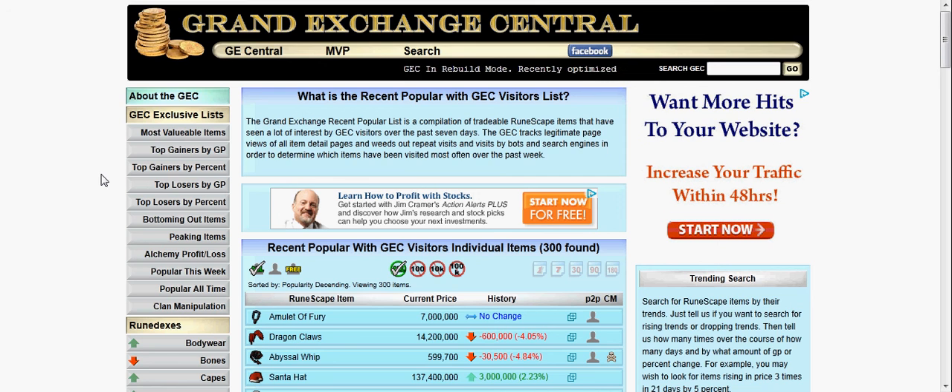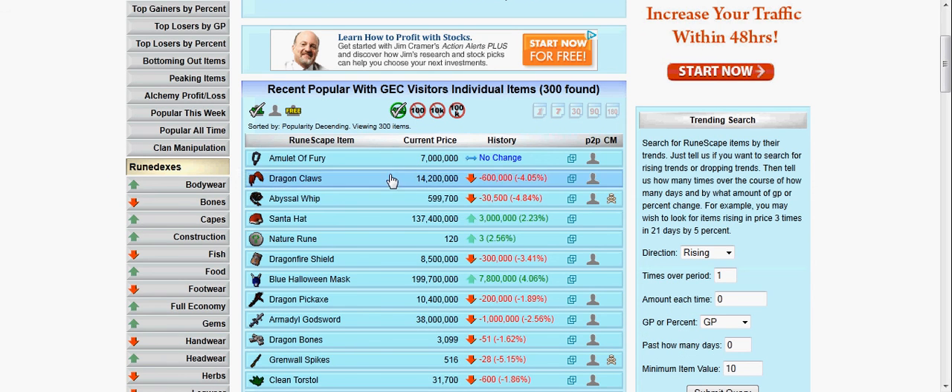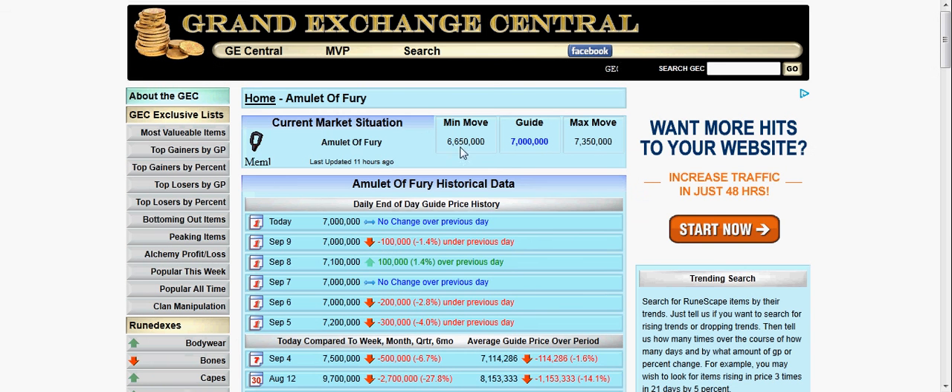My favorite part about this site is that it has the minimum amount you can buy for and the maximum amount you can sell for. That helps you look at different prices you should use.